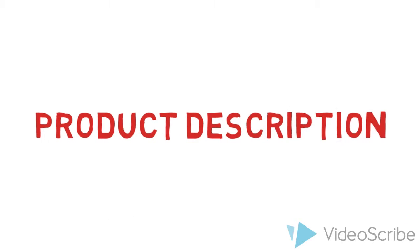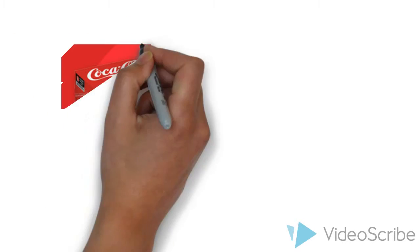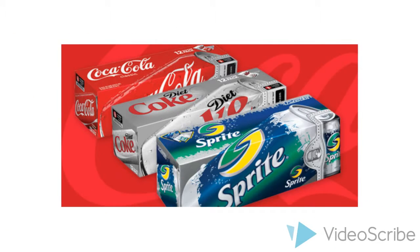Now we're going to do a product description of our device. As we all know, Coca-Cola has more than 250 different SKUs, and this proposal we offer will take into account all these different SKUs.